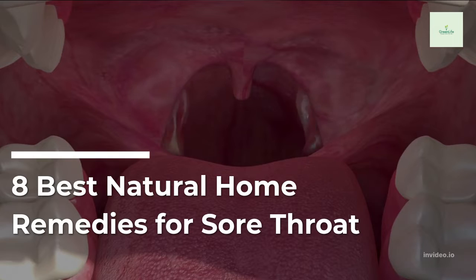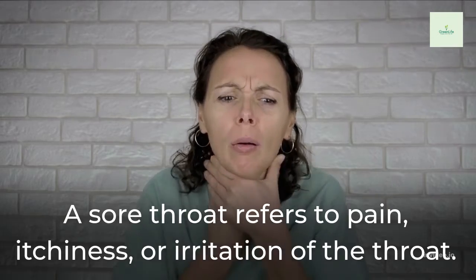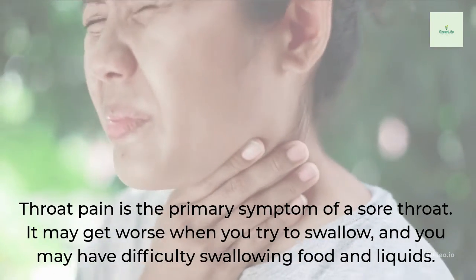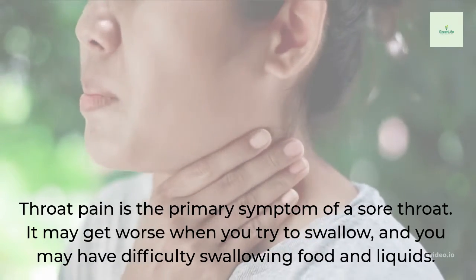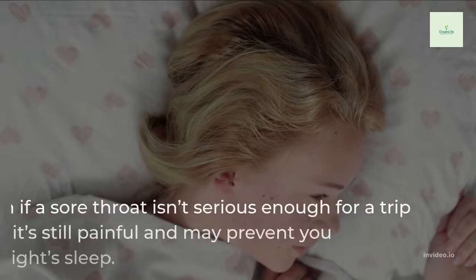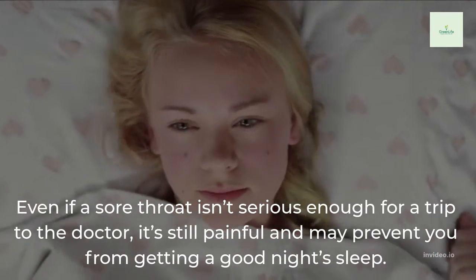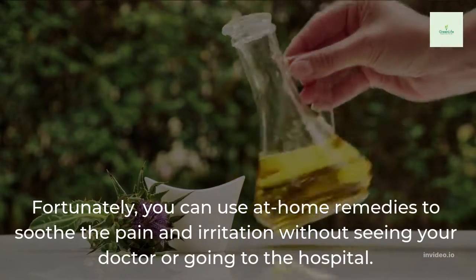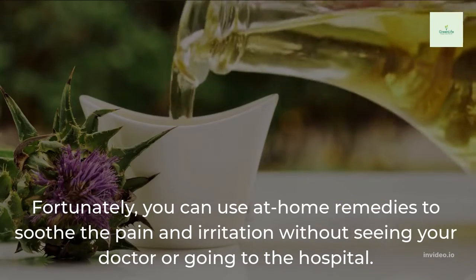8 Best Natural Home Remedies for Sore Throat. A sore throat refers to pain, itchiness, or irritation of the throat. Throat pain is the primary symptom of a sore throat. It may get worse when you try to swallow, and you may have difficulty swallowing food and liquids. Even if a sore throat isn't serious enough for a trip to the doctor, it's still painful and may prevent you from getting a good night's sleep. Fortunately, you can use at-home remedies to soothe the pain and irritation without seeing your doctor or going to the hospital.